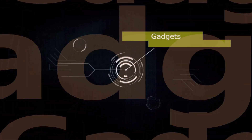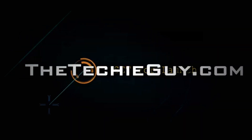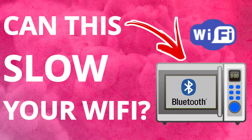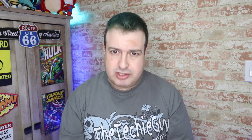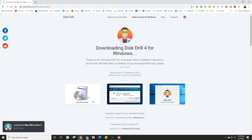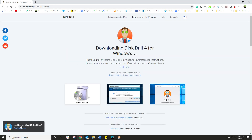I cannot believe it. Hi, welcome to another episode of Talking Tech with the Techie Guy — my name is Leron Segev, where I make tech simple. Thankfully, to my aid came a company called Clever Files, and they produce a software called Disk Drill.